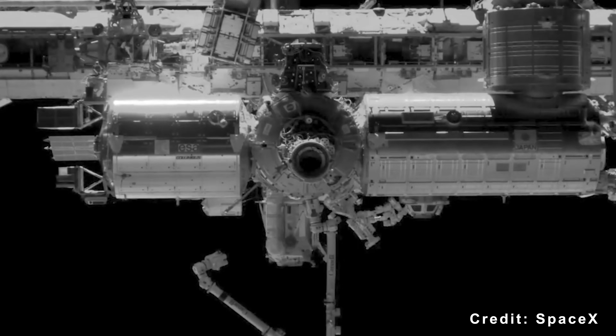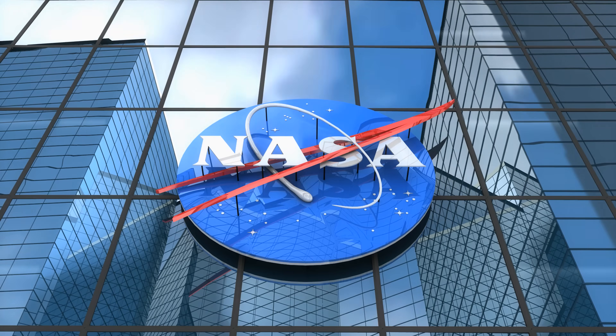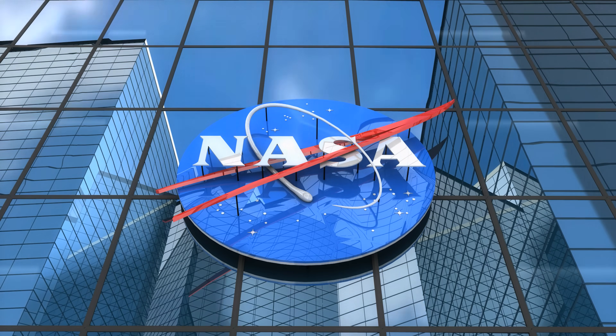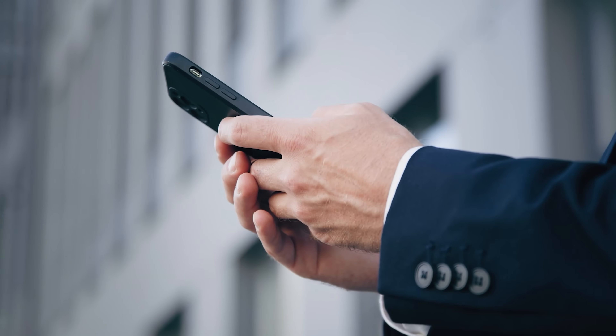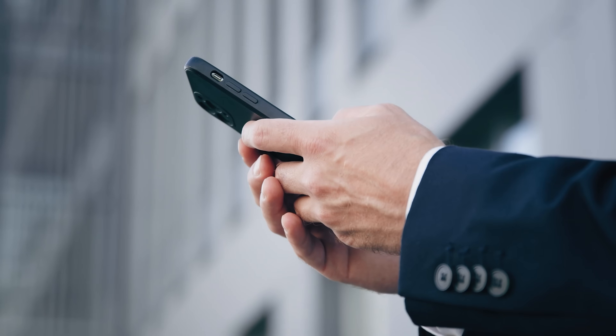But what do you think — should SpaceX become the go-to backup for ISS stability? Or should NASA and its partners build a new dedicated vehicle for the job? Drop your thoughts in the comments — I'm really curious where you all stand on this one.